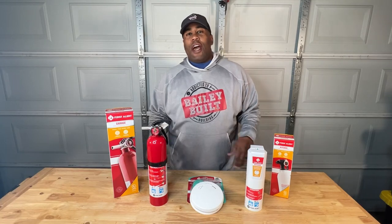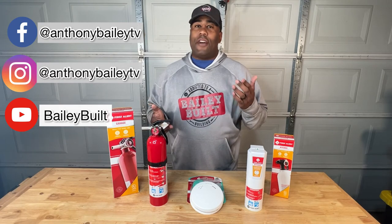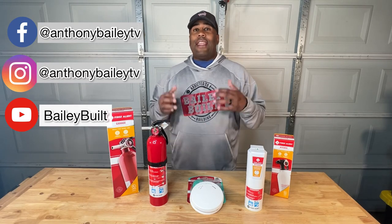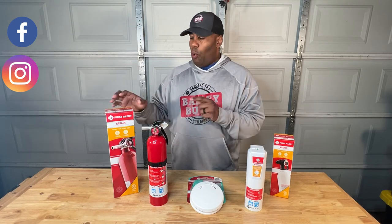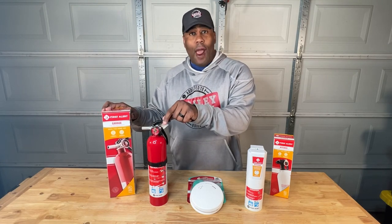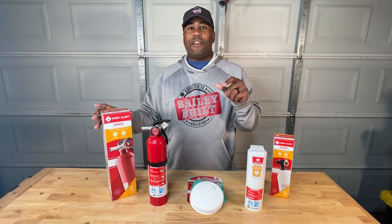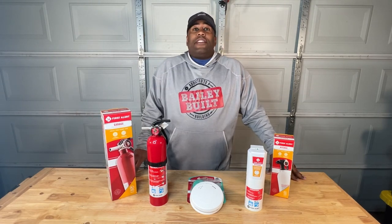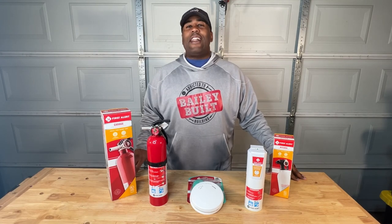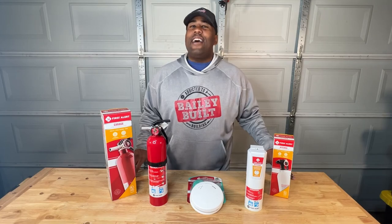We've got everything unboxed. These three items are very easy to install in your home and could very well save a life. One thing to keep in mind: depending on what part of the house you're placing it in, check the map on the box and make sure the fire extinguisher has the proper UL rating for the size of the space. If you love these DIY videos and would love to know more, go ahead and click like and smash that subscribe button. Until next time, take care.